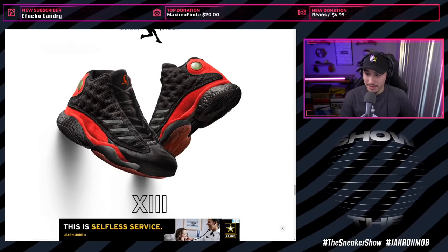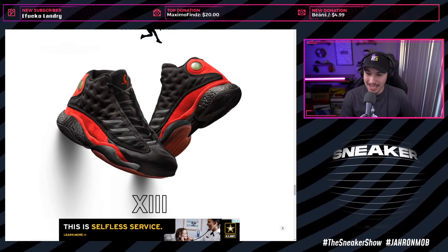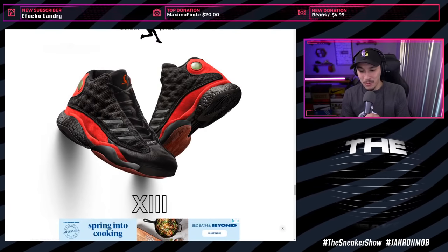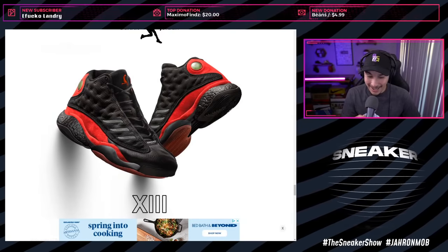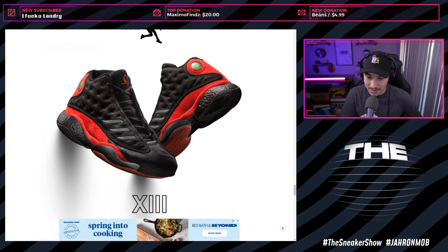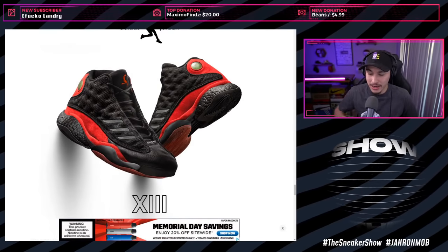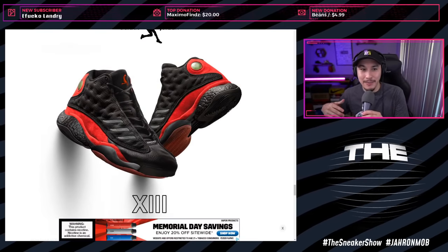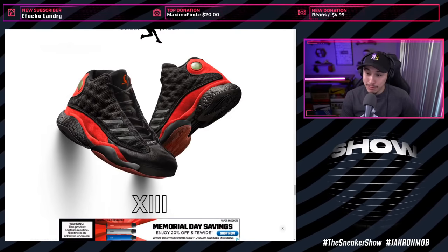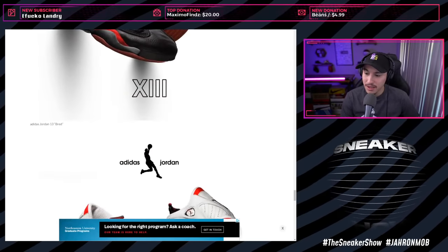Here are the Thirteens - this is weird. He added Boost in the 13s even though they didn't have Boost when those came out. These are funky - the outsole doesn't look stable, the stripes are in a weird place. It's a drop. Not sure what he could have done with the 13s. Here are the Fourteens - not much different, just a subtle three stripe design on the upper but otherwise looks pretty much identical to the originals.